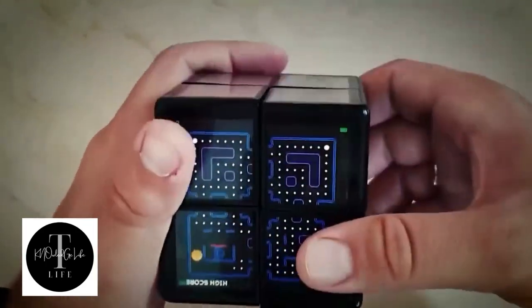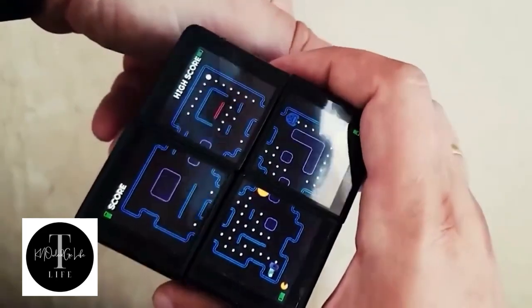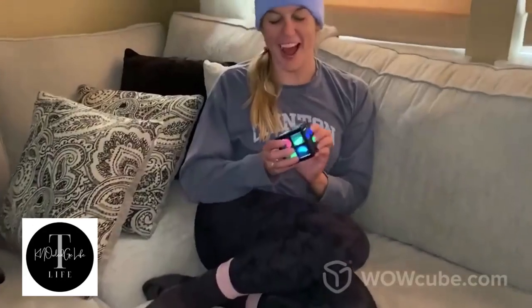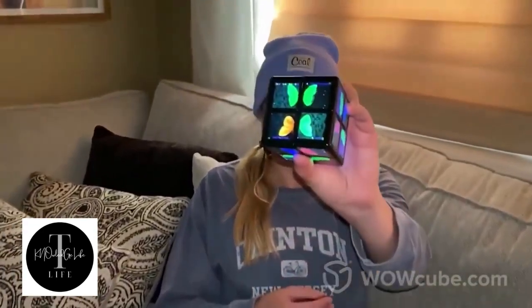Each side of the cube has four screens, with a grand total of 24. The toy works thanks to eight processors. Interestingly enough, you won't find a single button on the surface.